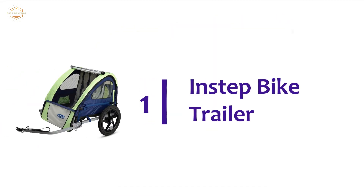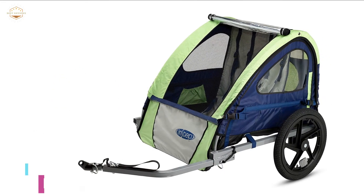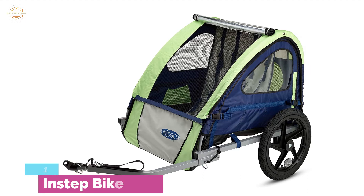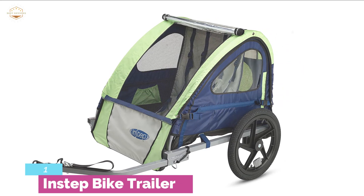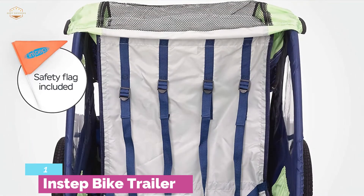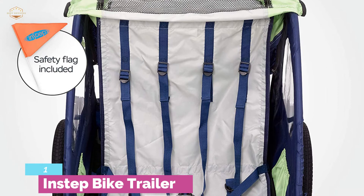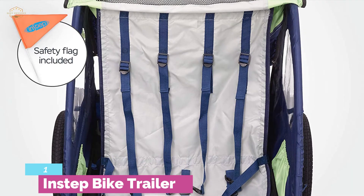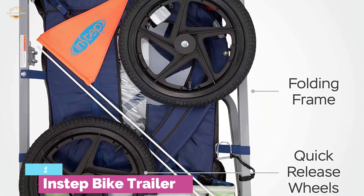The top one on our list, the InStep Bike Trailer — the best combination of timeless style, great performance, and safety. It is one of the most reliable bike trailers from this brand, featuring a safety flag and 5-point harness, so users get protected performance always. Quick-release wheels and a folding frame design allow easy storage and transportation. The two-in-one canopy features a weather shield and bug screen along with a rear vent window.